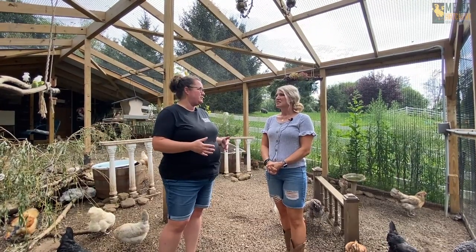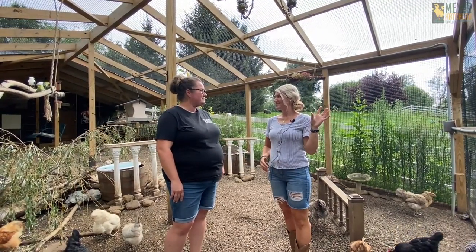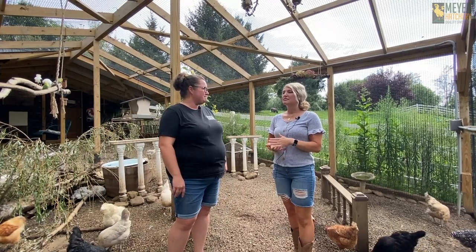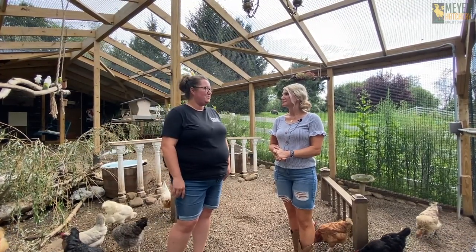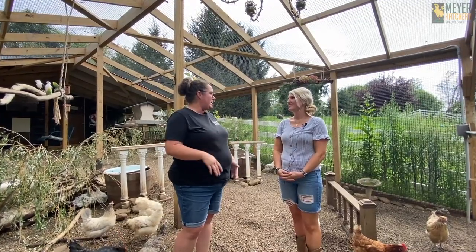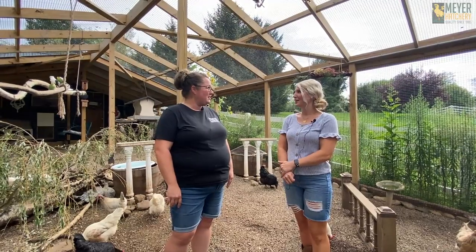So speaking of predators, what kind do you typically deal with? I actually put a camera on my coop to see what was trying to get them at night and I had a red-tailed fox. Oh gosh. And lots of raccoons — they will ravage through your whole poultry setup real quickly. So since you put up the aviary, you haven't seen much action from those predators? No, I came face-to-face with a mink the other night out here, but he was not able to get in — wonderful news.